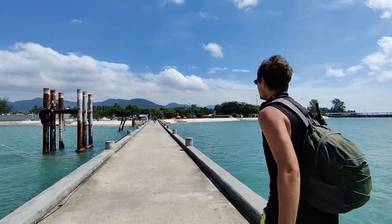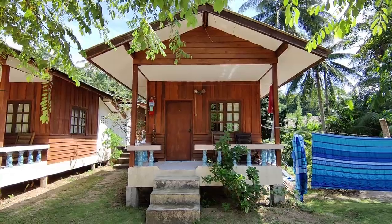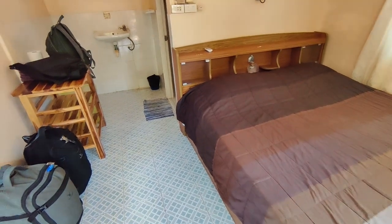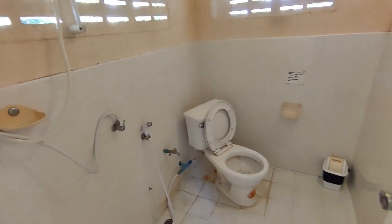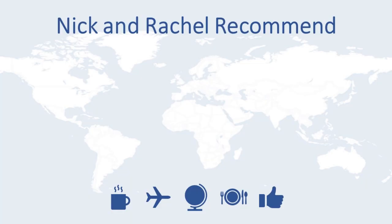Welcome to Koh Phangan. Good morning — it is our first full day in Koh Phangan and we are going to rent a bike, head around, and hopefully see some waterfalls.